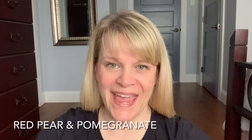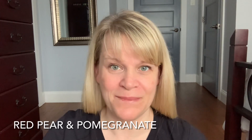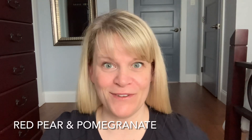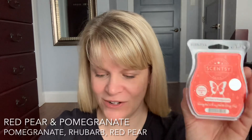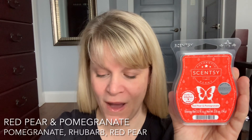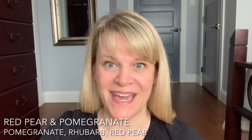Let's see what Scentsy says about this scent. I'll read you the scent description and then we'll go through the top, mid, and base notes, and I'll give you my impressions. Scentsy says: sweet tart notes of pomegranate and rhubarb are polished by crisp, energizing red pear — and it's in the fruity category.